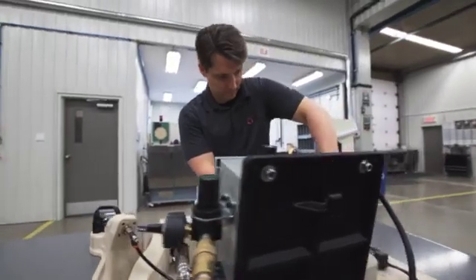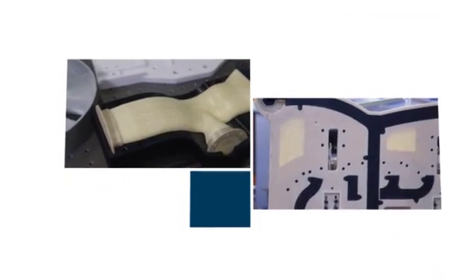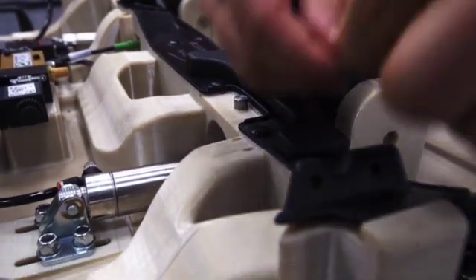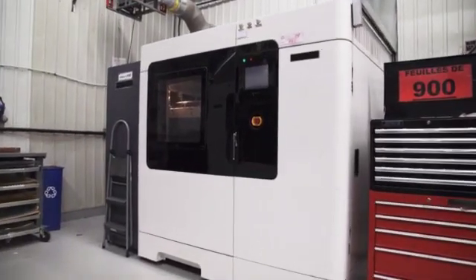In the automotive industry, 3D printing is really moving from prototyping to manufacturing applications. It's really in supporting tier 2 or tier 3 manufacturers that are supplying the automotive industry and large OEMs, to get all their products out there faster.